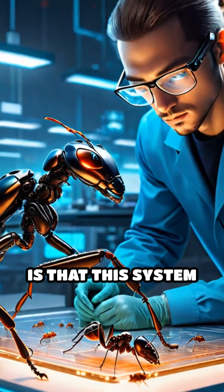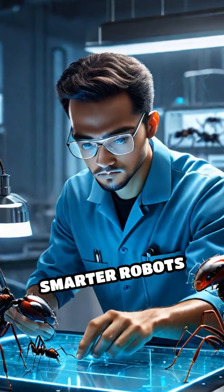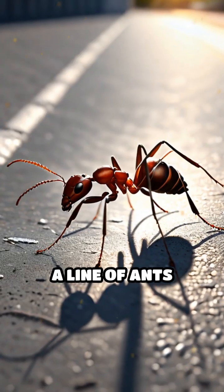What's incredible is that this system is so efficient, scientists are now using it to design smarter robots and optimize delivery routes.